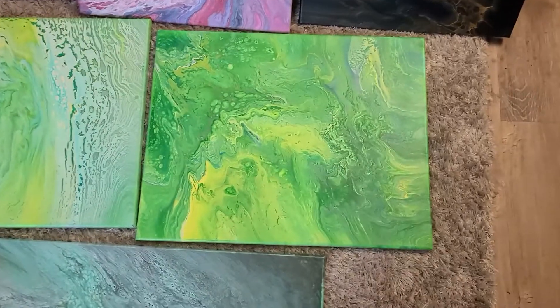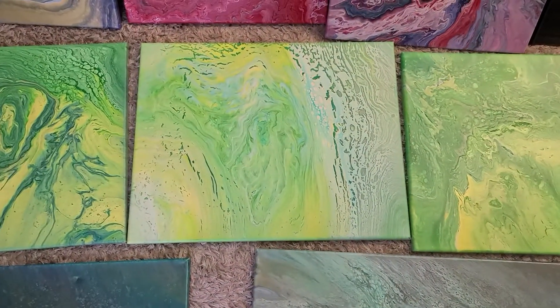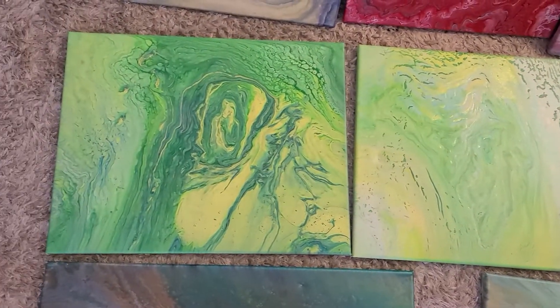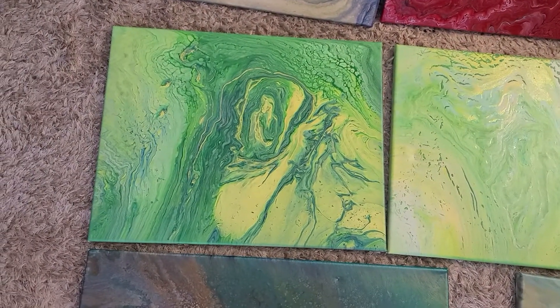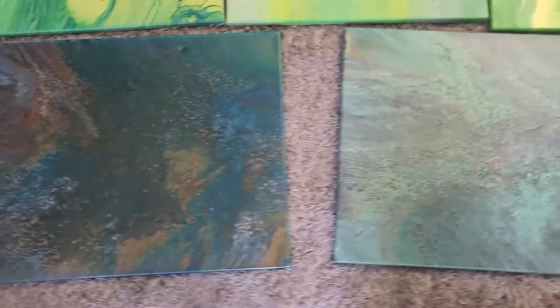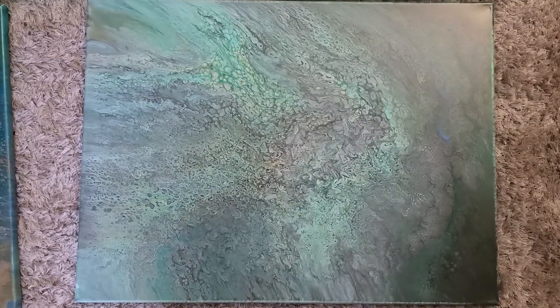We're going to take a look at some studies in green that I've done. And then just some beautiful neutral metallic paintings that are going to be available.